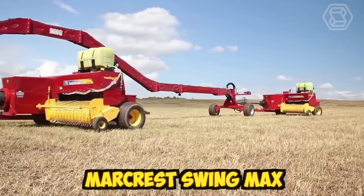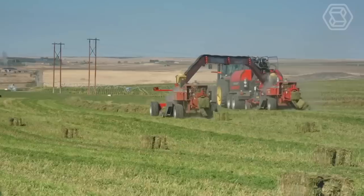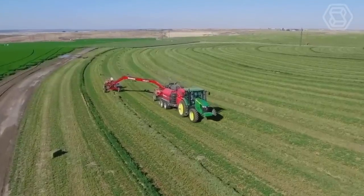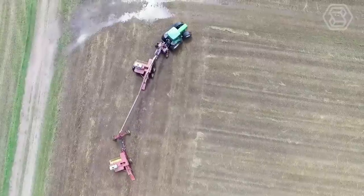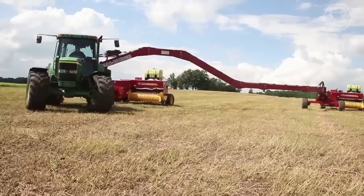The Markrist SwingMax is an innovative solution that can help farmers save time and money when baling hay. With this system, farmers can produce twice as many bales with one less person and tractor, which can greatly reduce labor and equipment costs. With its easy-to-use design and impressive performance, it's a great investment for any farmer or agricultural professional.